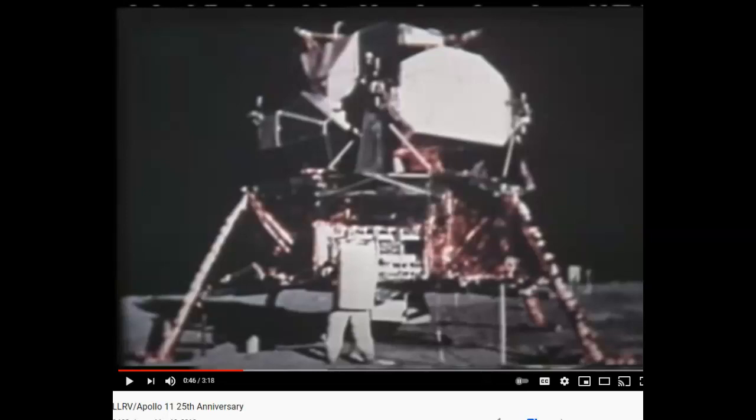Before this thing could actually do anything, it had to be tested, and they built a test vehicle which I'm about to show you — and you will actually see this thing fly.